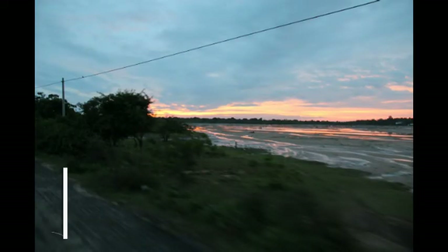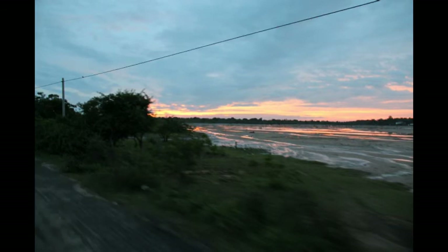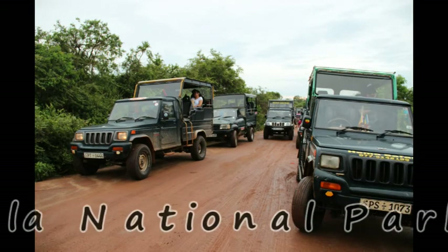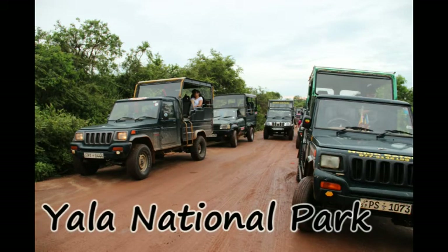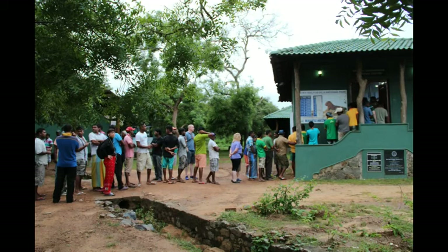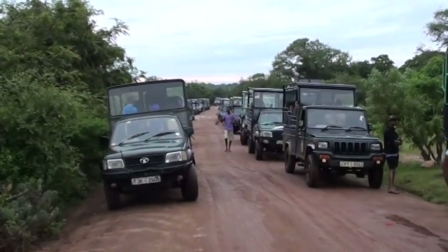Yala is situated 186 kilometers away from Nuwara Eliya and 300 kilometers from Colombo. Yala National Park covers 979 square kilometers and is the most visited national park in Sri Lanka. It was established in 1900 as a wildlife sanctuary and later converted in 1938 to a national park.